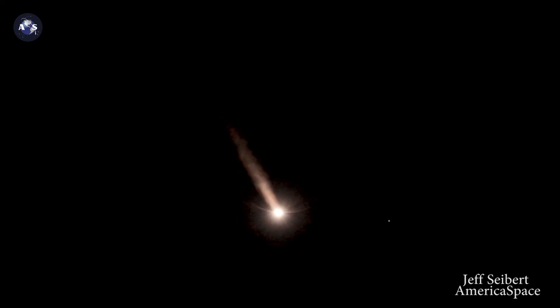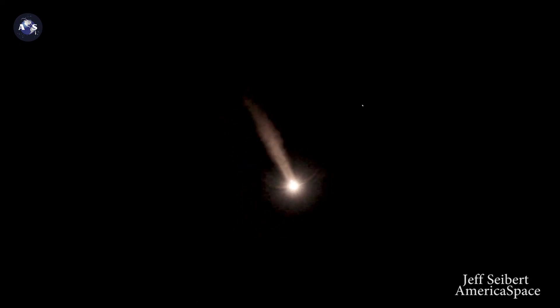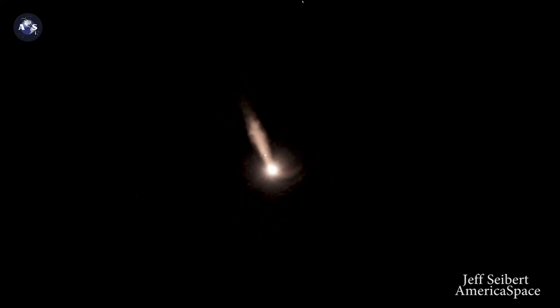And we have burnout on all four SRMs, standing by for jettison. And we have good indication of jettison of all four solid rocket motors. Main engine continuing to perform well. Chamber pressure looks good. Now passing one minute, 50 seconds into flight.